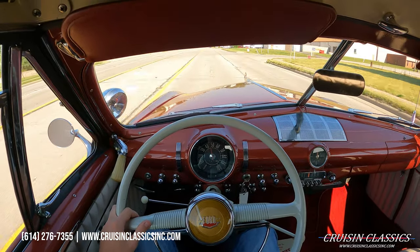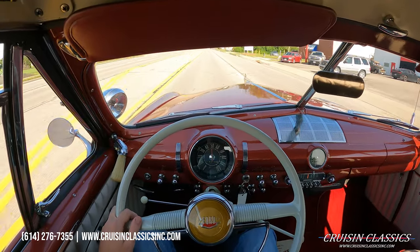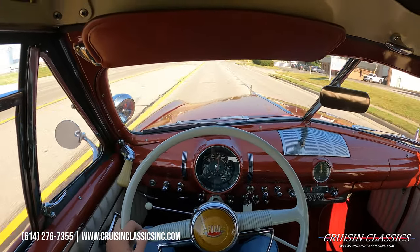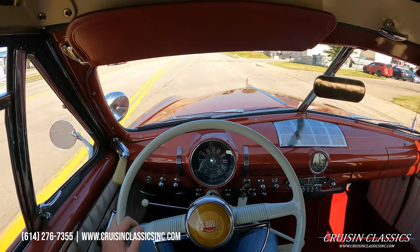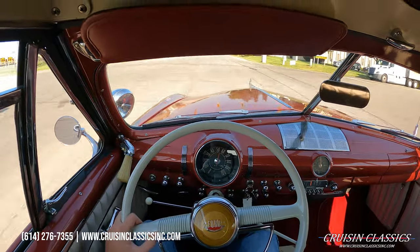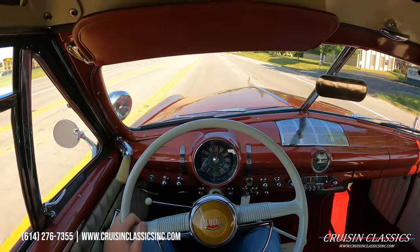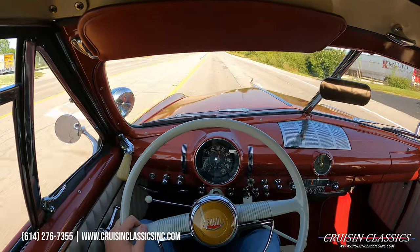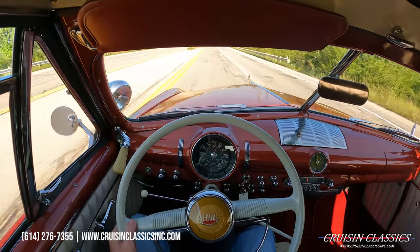It shifts great — no grinds, no pops, no weird noises. Really an easy car to drive. It does have a 239 under the hood and a three-speed on the column. As mentioned during the walkaround, if you guys have any questions about this car — shipping, financing, whatever the case may be — don't hesitate to call 614-276-7355.